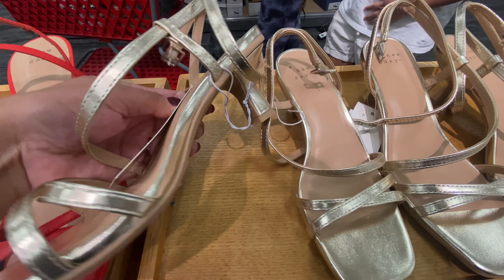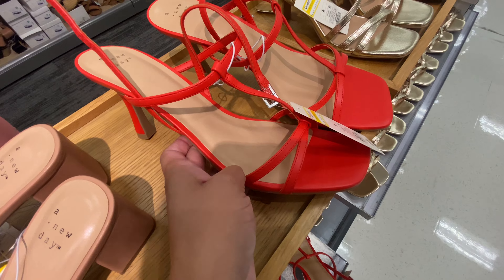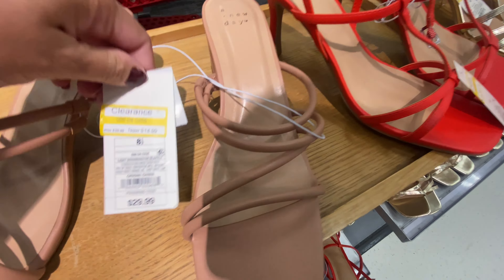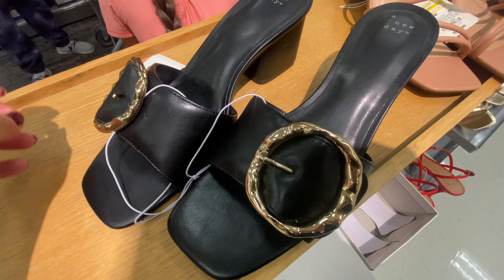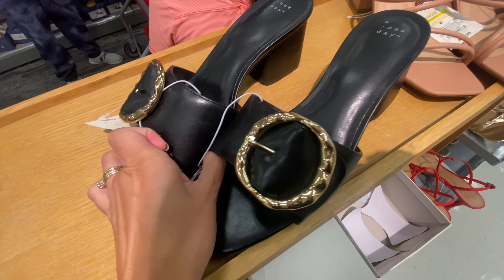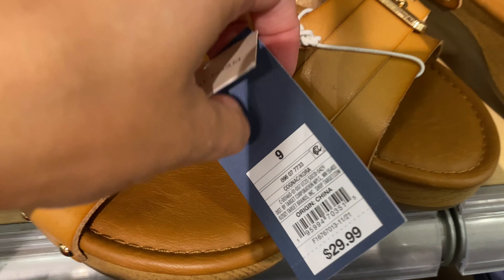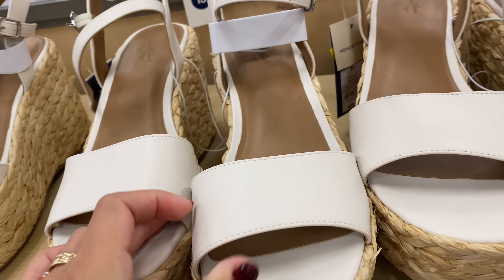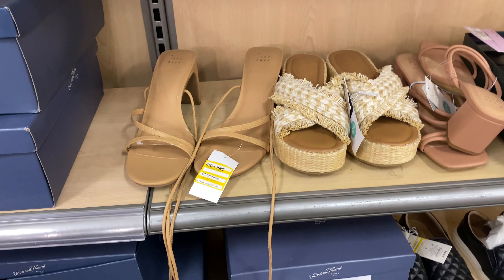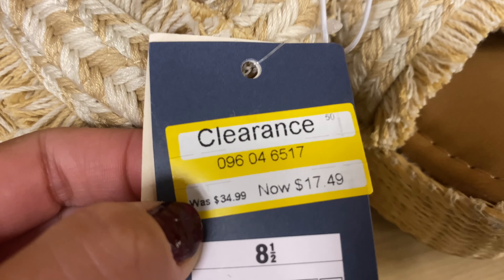There was quite a bit of clearance markdowns on the shoes, which I loved. I love that these have a small heel, so they're more comfortable, and you cannot go wrong with these colors — especially the gold ones as well as the nude — at $14.99, which is not too bad since normally these are priced at roughly $30. These other ones were new so unfortunately not marked down at $29.99. I also liked these that tied up for $11.99 — I definitely feel like that's a very good deal.